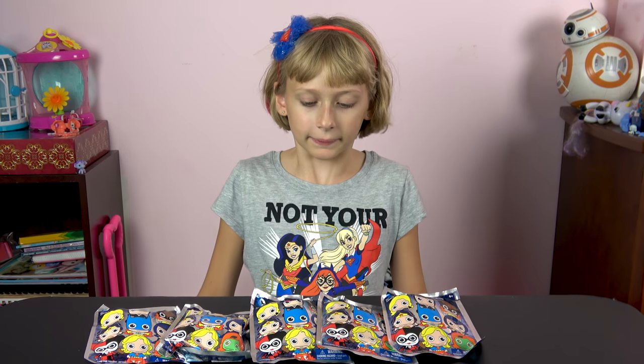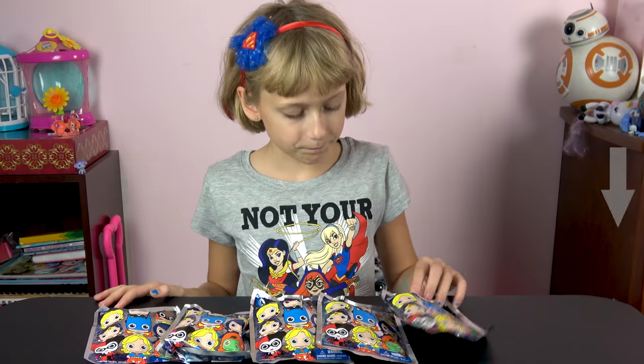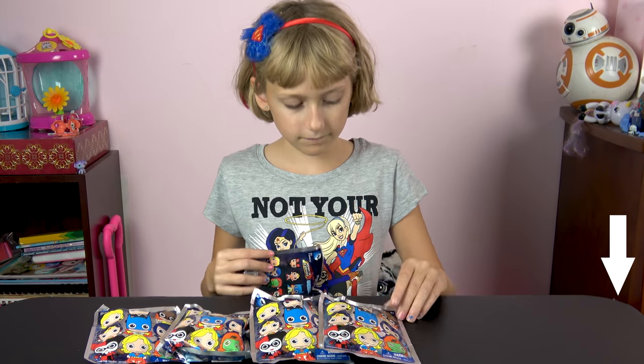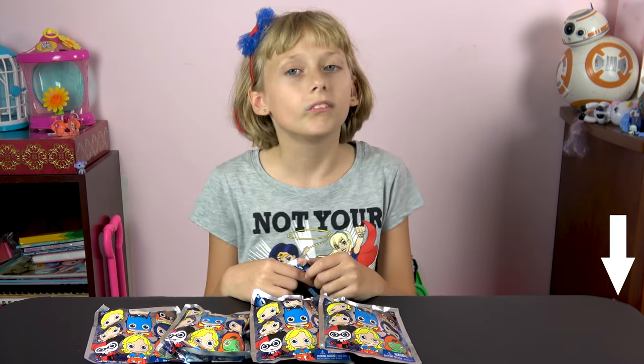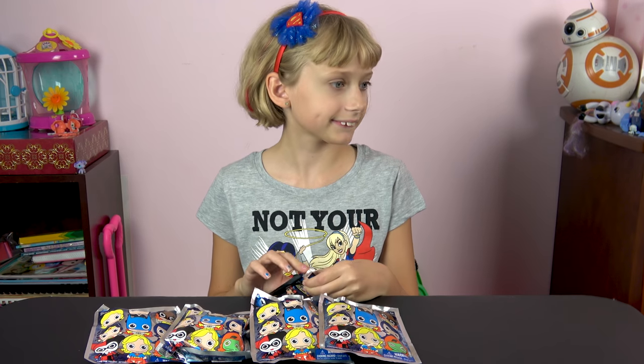Welcome back to our video. Today I got Elizabeth with me. She's going to open some DC Women of the Universe. If you're new to our channel, make sure you click that subscribe button down below. Don't forget to hit that bell notification so you don't miss out on our future videos. And don't forget to also like and comment.